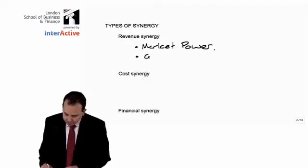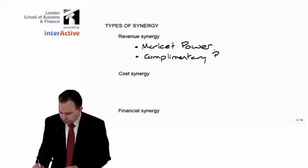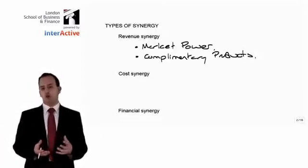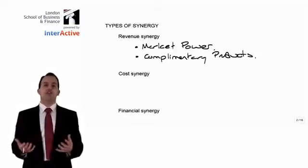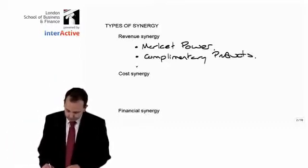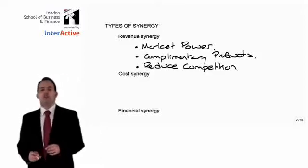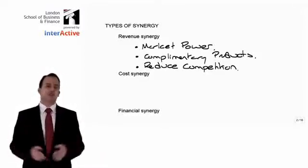The second thing to consider under revenue synergy is complementary products. You may merge with another company that sells products that complement your own products, and as a result of coming together, you can often find that you can increase the sales of both products at the same time. A major advantage of merging with another company is that you could potentially be reducing competition. If it is another firm that sells a competitive product to what you sell, you will no longer be competing with those people, which means customers will no longer have to choose between their products and yours — increasing the market power that you have and channelling more business towards your company.